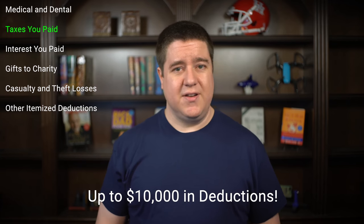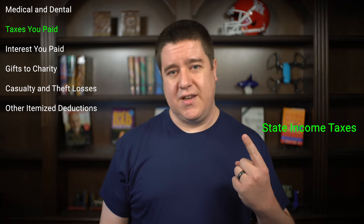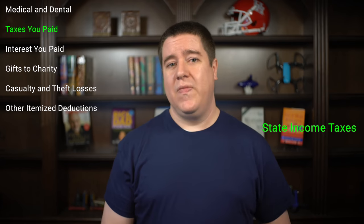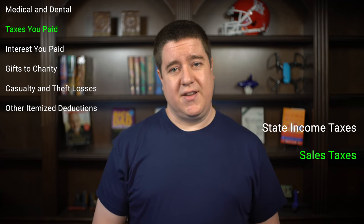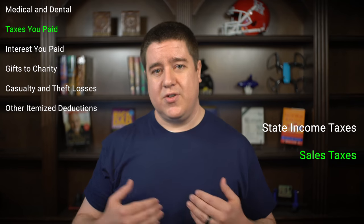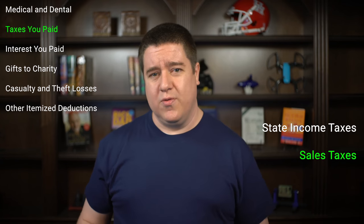The second major category is the taxes you pay to state and local governments. The federal government allows you to claim up to $10,000 in deductions here, made up of four subcategories. The first is state income tax — if you live in a state with a state income tax, you can claim that. The second is local sales tax — if you live in a state with a sales tax, you can claim those deductions on your federal income tax, which is really cool.